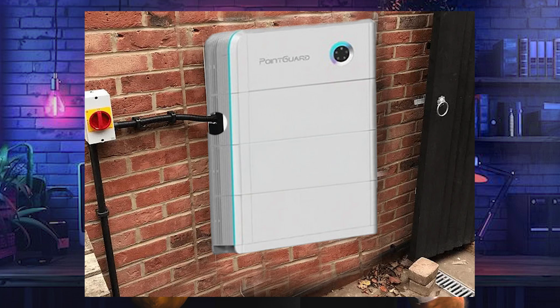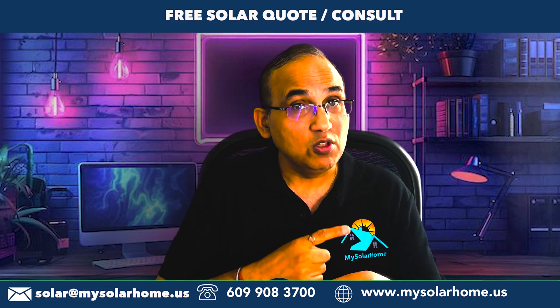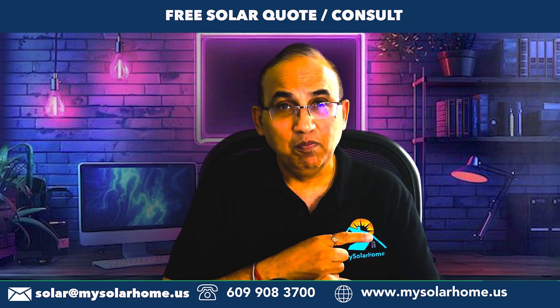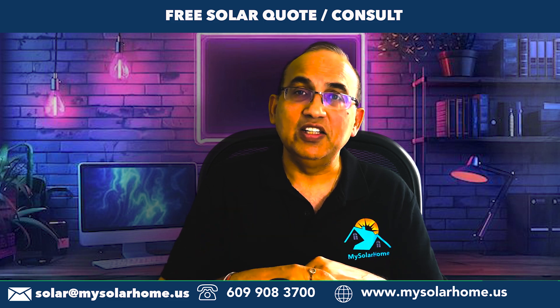So there you have it — the Tesla Powerwall 3 versus the Point Guard: two heavyweights, two solid options. It comes down to your priorities. If you need help deciding, I can help with free quotes and consultations — drop a comment, email me, or visit the link in the description below. Don't forget to watch my other video comparing the top solar batteries: Franklin, Enphase, Point Guard, and Tesla. If this video helped you, please like and subscribe, and hit the bell for more energy-saving advice.